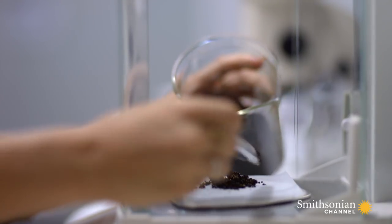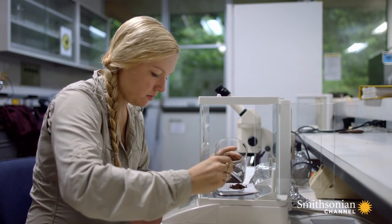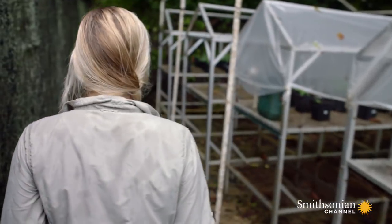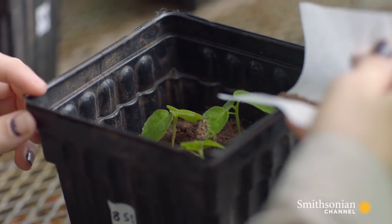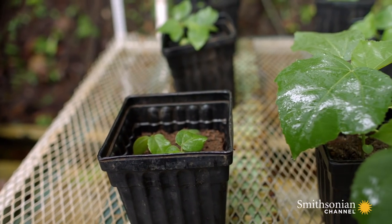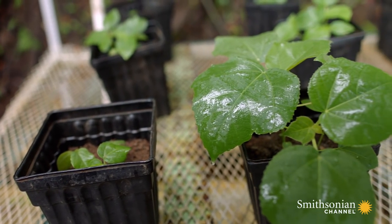Back in the lab, Jane can see just how potent ant waste really is. Compared to the soil and leaf litter around, the refuse is enriched four-fold in nitrogen, six-fold in potassium, and 16-fold in phosphorus — so it's a really potent nutrient. Each week, she adds roughly the same amount of waste to the plants that a nest would produce. The seedlings given the live refuse are growing two or three times higher than any of the other treatments.